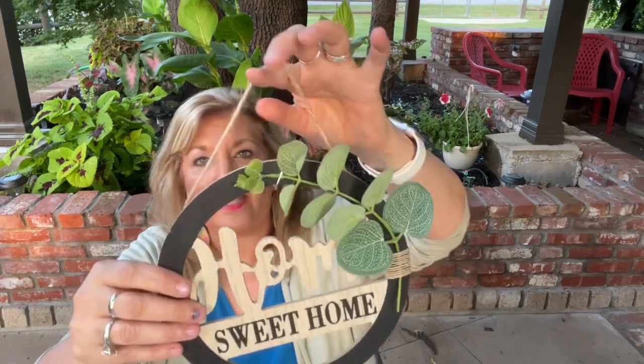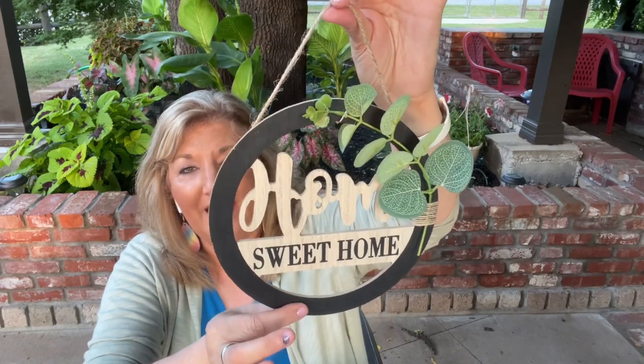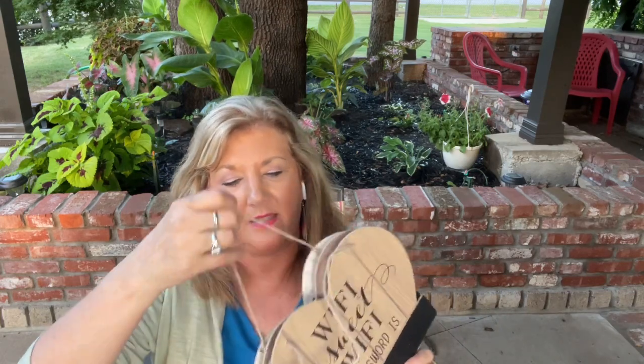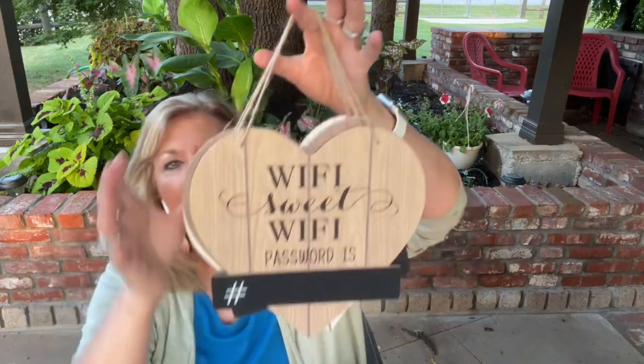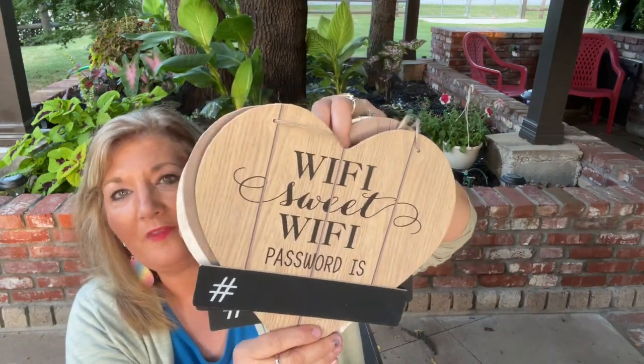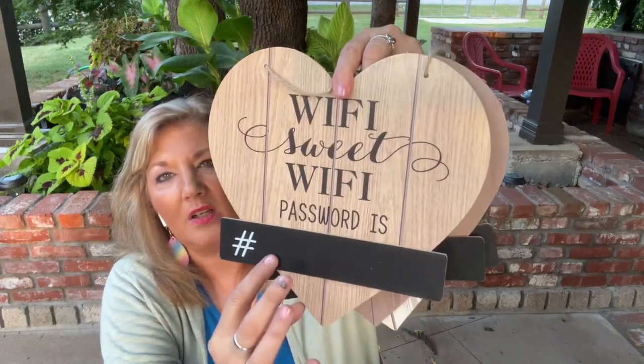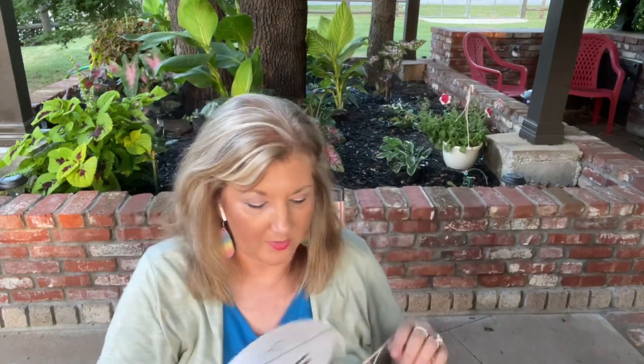Next, I found some home decor and these are new to me. This one says 'Home Sweet Home.' I don't even have to make it, guys — it's already made! And this one says 'Love Lives Here.' I just think these are so cute. And then this is for you to hang at your house or place of business for your WiFi password. This one says 'WiFi Sweet WiFi — the password is' and it has a chalk area where you can write in your password for your friends when they visit.